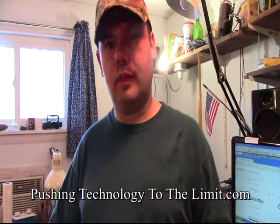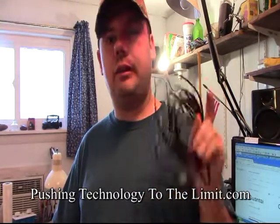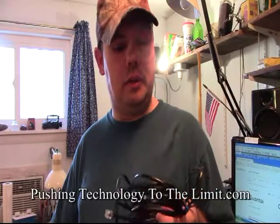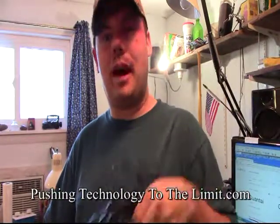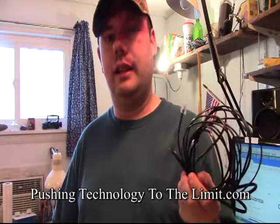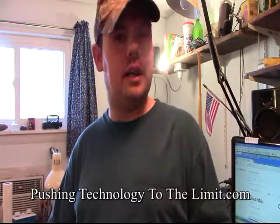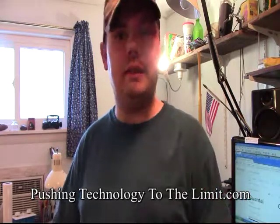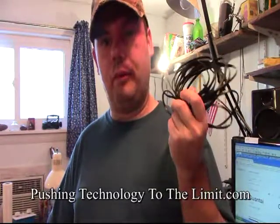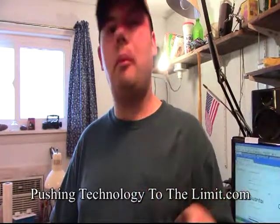I hope you liked this video. Tell other people, like and subscribe on YouTube. If you don't like it, hit the thumbs down. I'll catch you on the next video — stay tuned because this is just a brief intermission between my smart TV content. This has been a short video on fiber optics versus copper. See you next time on the next 'Pushing Technology to the Limit' video. Have a wonderful day.